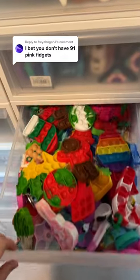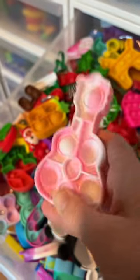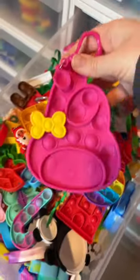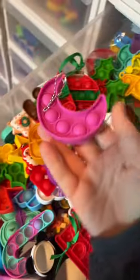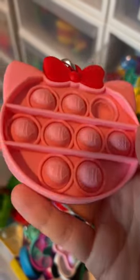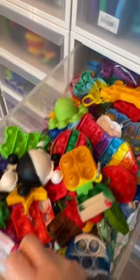You bet I don't have 91 pink fidget toys. I'm about to prove you so wrong. This is one, two, right underneath that was three, four, buried down here is five, six — why are there fish on a Hello Kitty puppet though? Seven and eight. I am off to a great start.